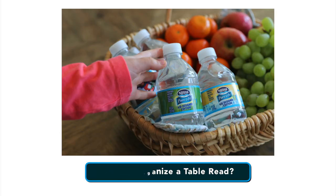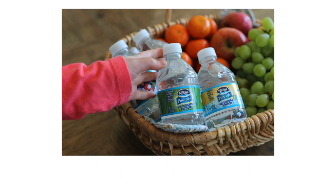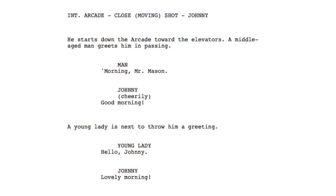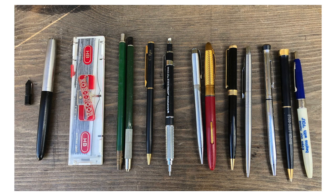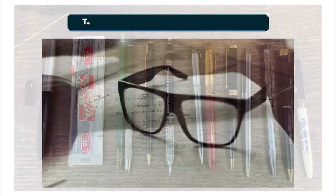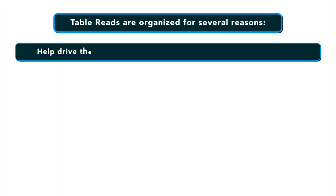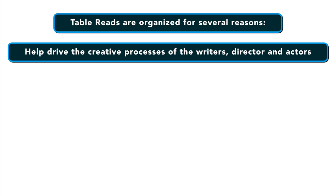The best table reads that I've been to have a lot of snacks, a few bottles of water per person, name cards with the actor and their character and other crew positions listed, as well as printed out scripts so everyone can follow along. You also want an assortment of pens and pencils so that everyone can take notes as they go. Table reads are organized for several reasons, including they help to drive the creative process of the writers, the director and the actors.